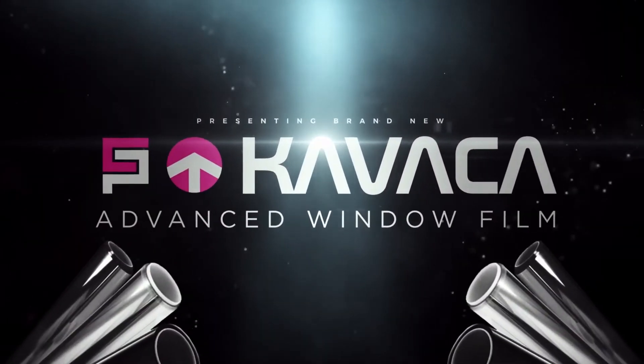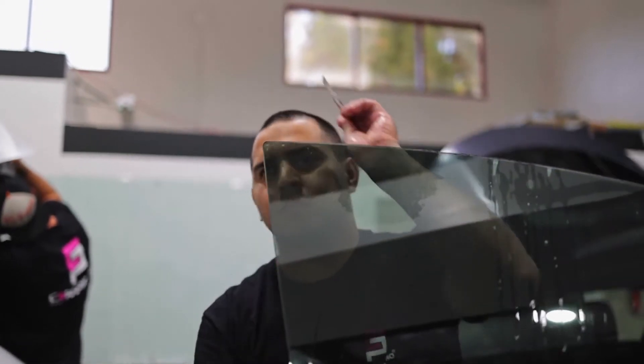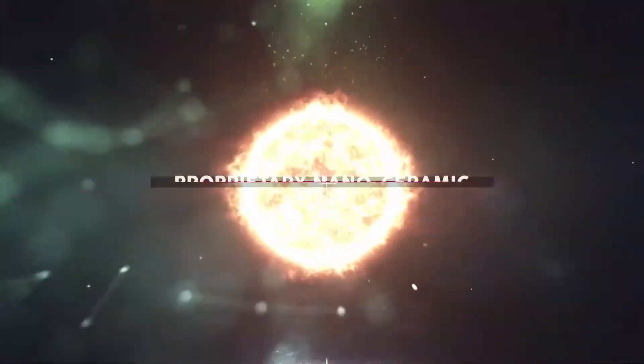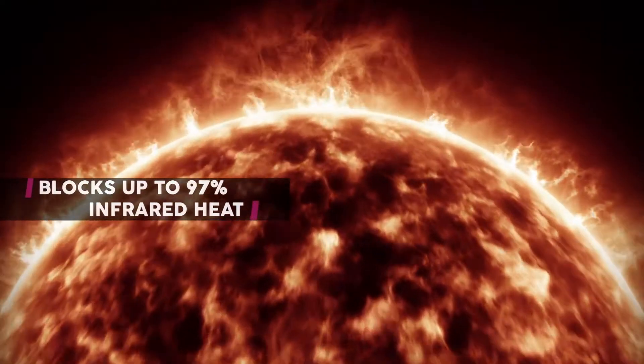Introducing Kavacho Window Films, the most advanced tint ever created, with proprietary nanoceramic and nanocarbon technology. Blocks up to 97% of infrared heat, giving you the ultimate comfort.